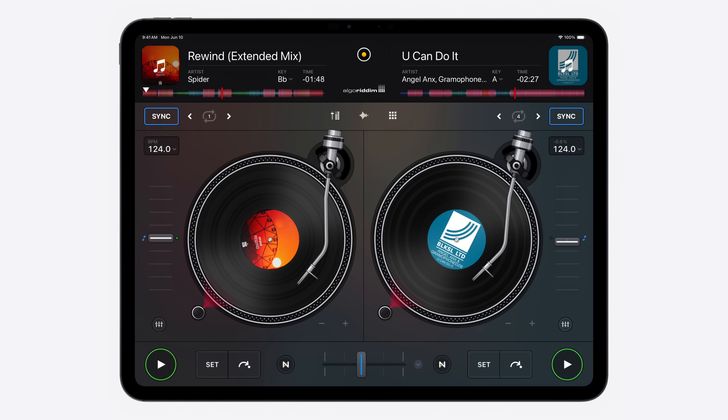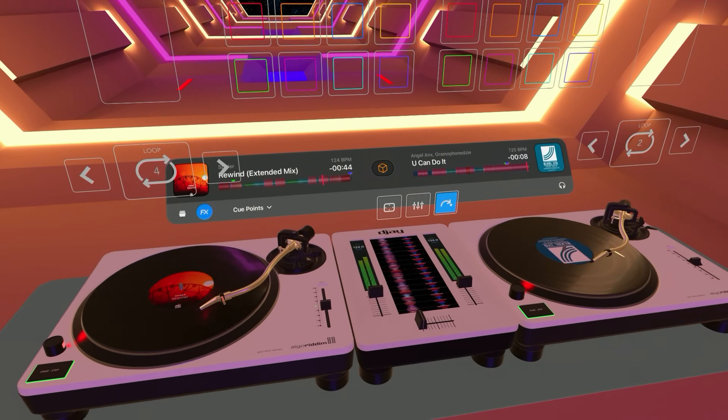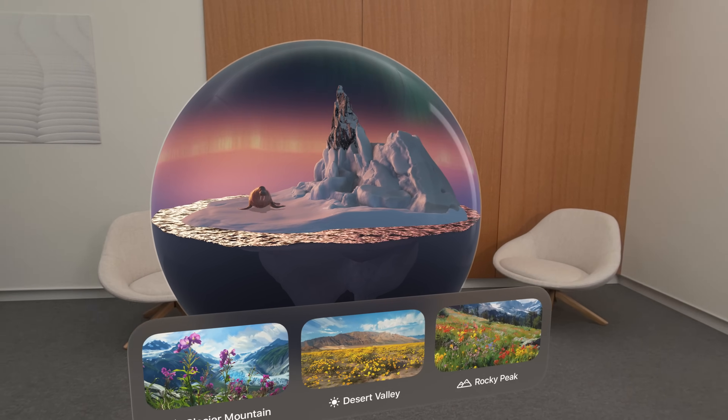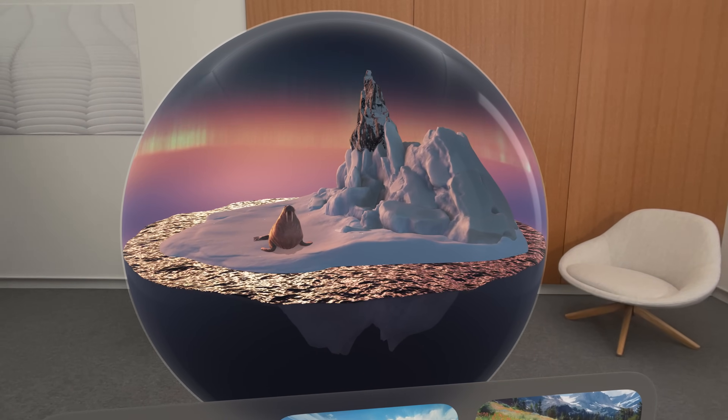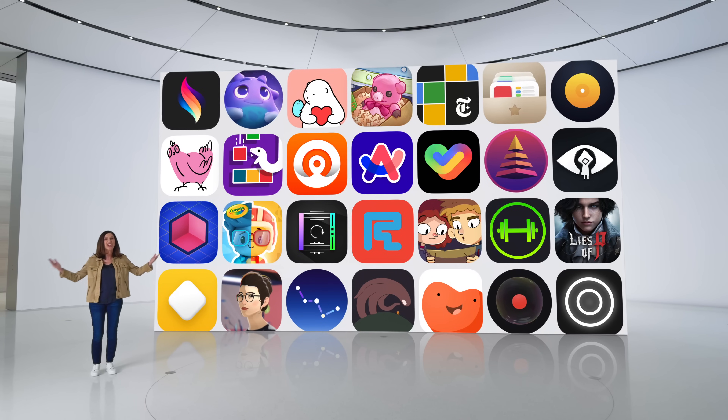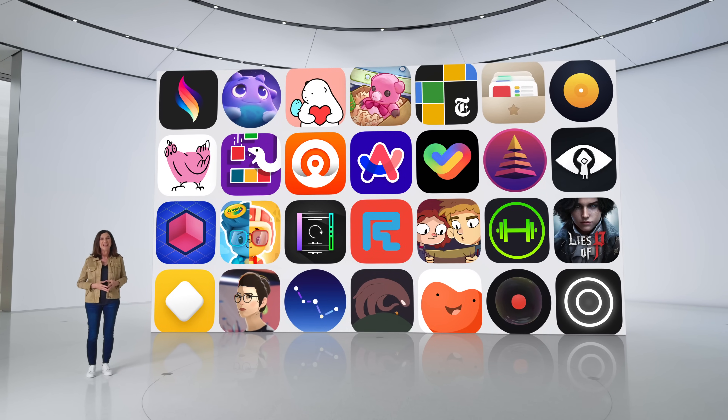Developers from across the world have been building incredible spatial apps for visionOS. For example, DJ started with their SwiftUI-based iPad app, easily recompiled to run on visionOS, and then extended it for spatial computing. Whether you already have a visionOS app or are new to the platform, spatial computing provides incredible opportunities for your apps. We are grateful that you are part of the Apple developer community, and we're excited to see you bring these technologies to life in your amazing apps and games.